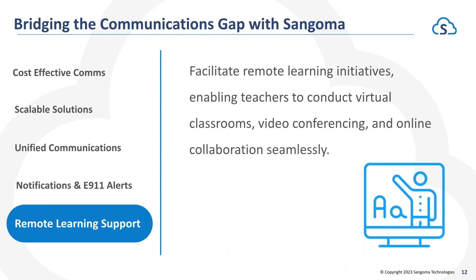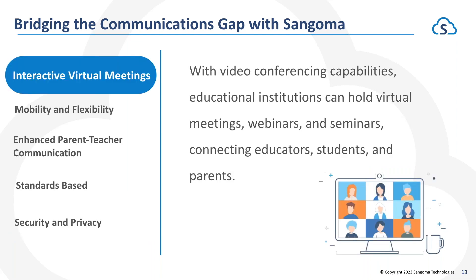Remote learning support — with PBXact we have the ability to easily facilitate a remote learning scenario where teachers have the capability to conduct virtual classrooms, video conferencing, and online collaboration with students, staff, and parents. Interactive virtual meetings — we have a service called Sangoma Meet that allows for HD video conferencing to hold virtual meetings and webinars to help educate your students, collaborate as a staff, or have those parent-teacher conferences in a face-to-face virtual environment.